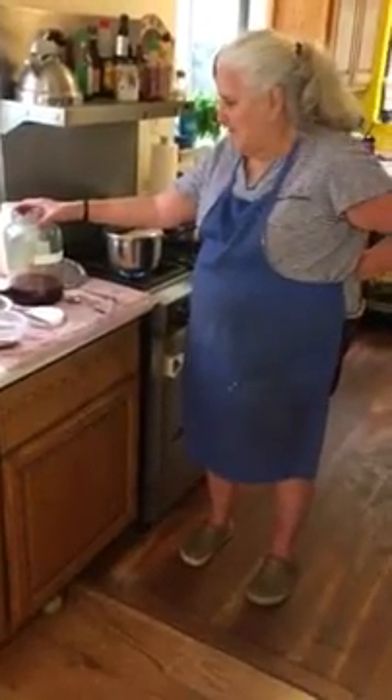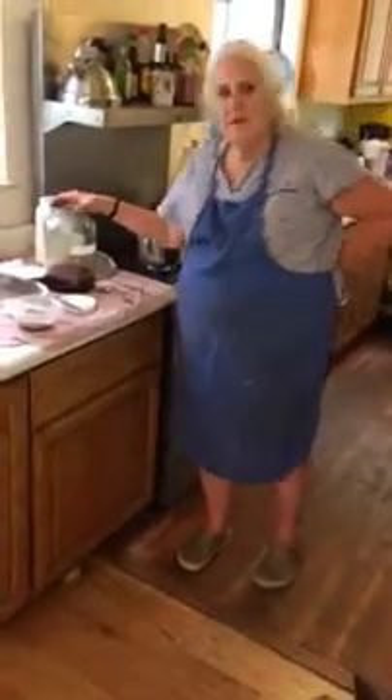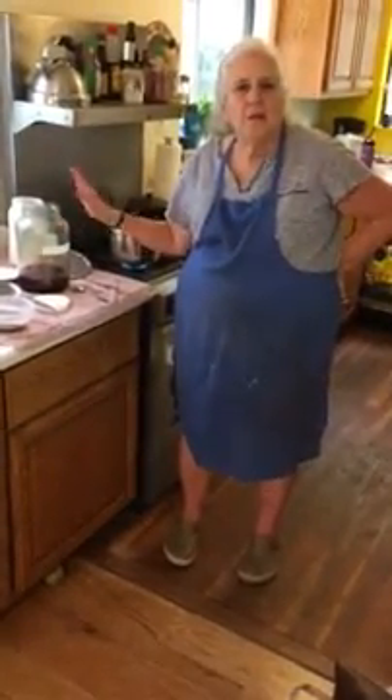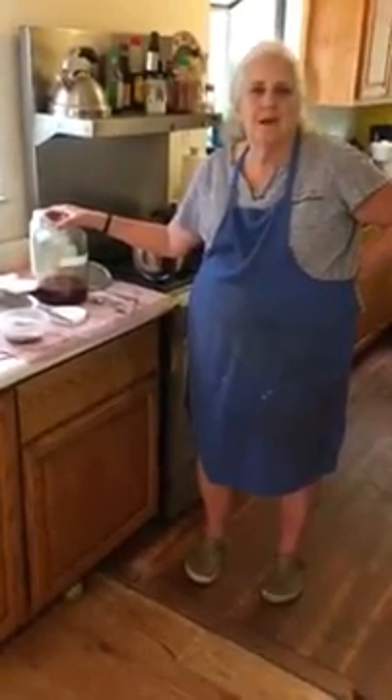I think I've covered everything. If I've forgotten anything, I'll try to catch it on tomorrow's video when we look at actually putting this into the dye pot and putting our first round of fibers into what will be a beautiful red dye bath. Thank you. Bye.